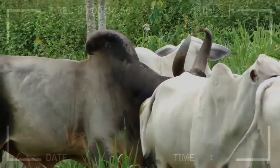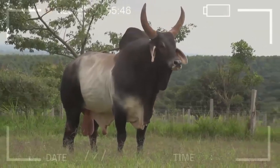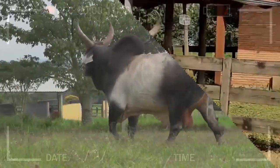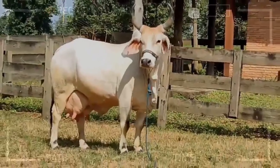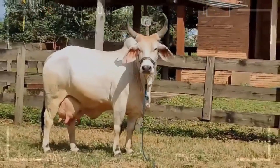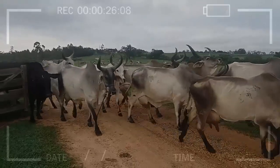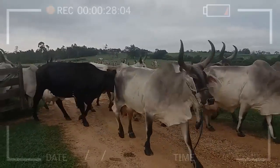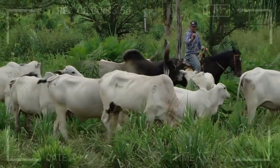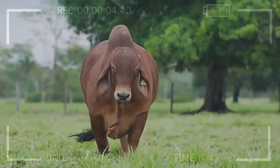The Guzarat breed is one of the oldest cattle breeds in the world, originating from India. It is known for its adaptability to hot and dry climates, making it ideal for tropical and subtropical countries. Advantages include high resistance to diseases and parasites, good feed conversion to meat, excellent reproductive capacity, and high quality meat. Disadvantages include relatively low milk production, a tendency to be aggressive and difficult to handle, and less efficiency in cold climates.